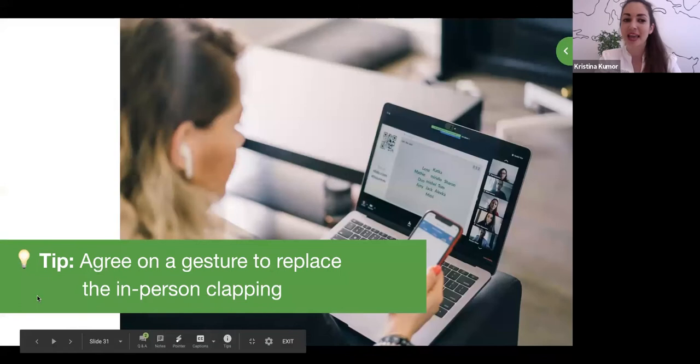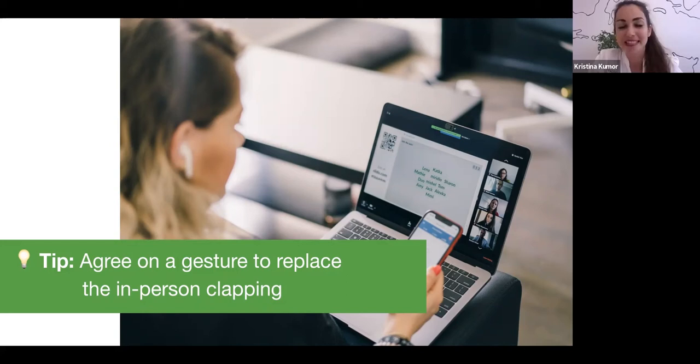Here's a great tip: I'm not sure if you've ever been in a remote meeting and tried to celebrate something by clapping — it can feel really awkward because everyone is muted and can't hear you clapping. What we recommend is that you agree on some kind of gesture to use with cameras on, to replace in-person clapping. Some companies do something like this, or agree on a smile or thumbs up — it makes a huge difference if you pre-agree on a gesture for celebration.